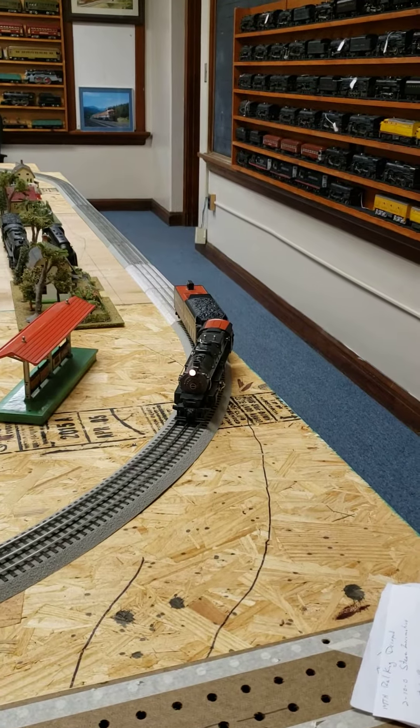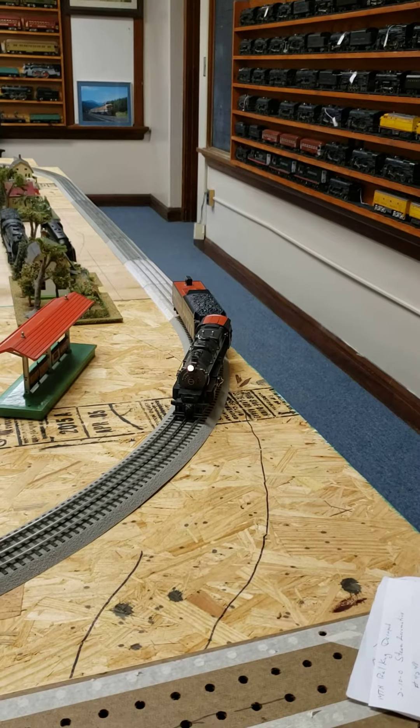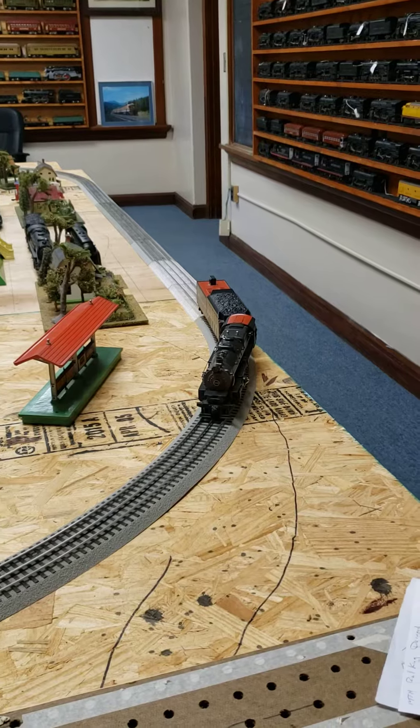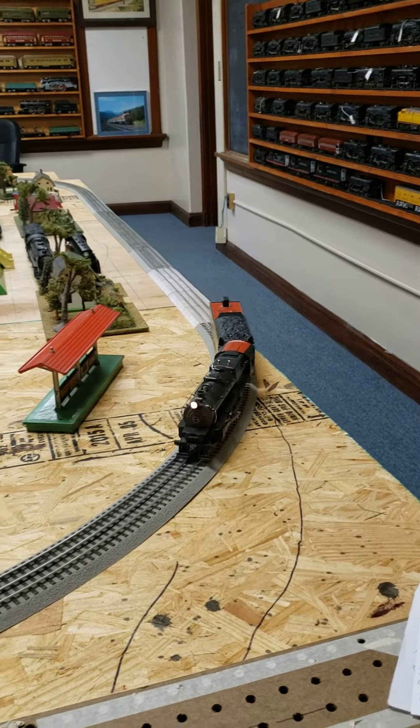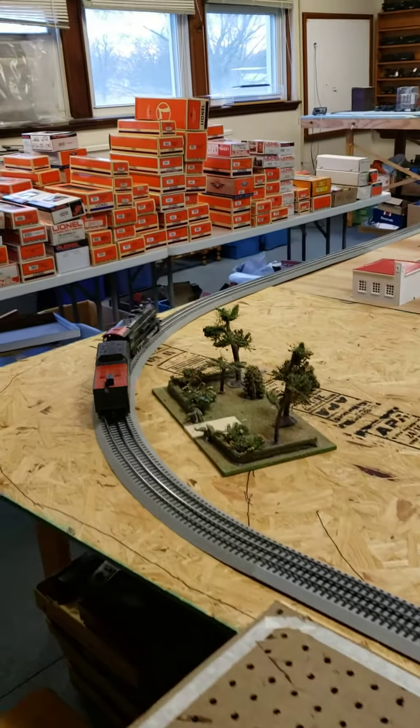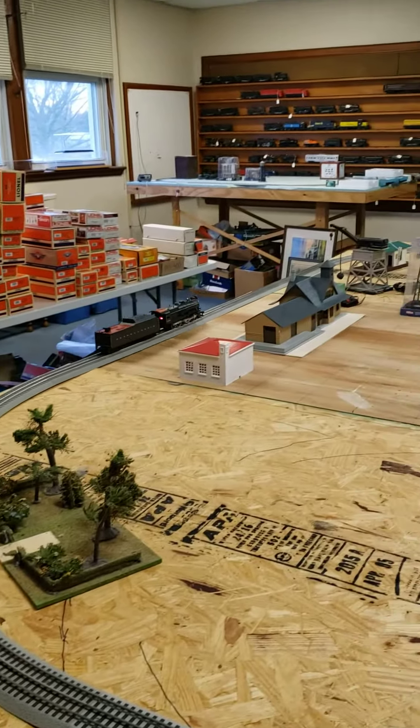Starts up, has the side marker lights, pretty firebox red — you can see that.